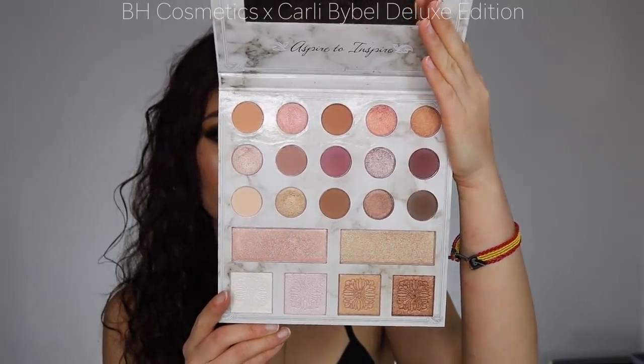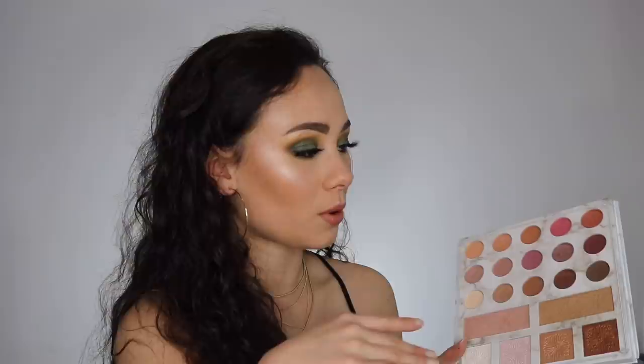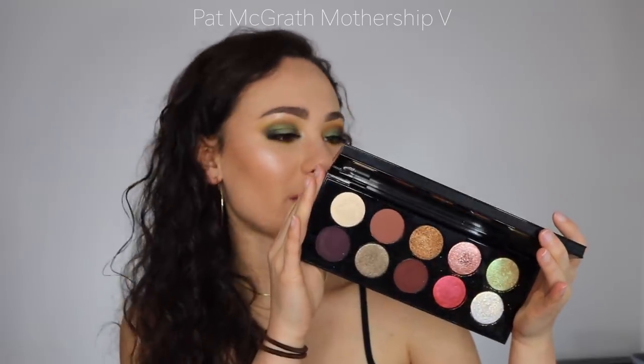This is an older release I don't think you can get anymore — the BH Cosmetics and Carly Bible Deluxe Edition palette. She looks so expensive. If you have a deeper skin tone this probably isn't for you, but on my pale skin tone it was amazing. I used this a lot in college doing other girls' makeup — it has the most beautiful pops of color and simple eye colors that are very flattering, for such an affordable palette. It got a lot of use from me this year.